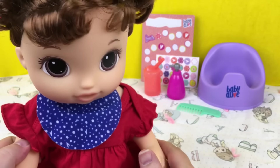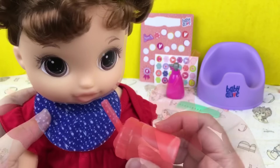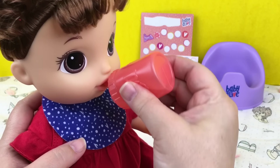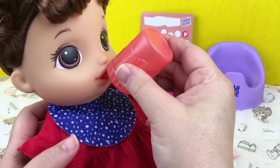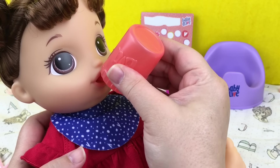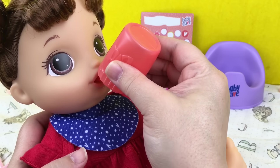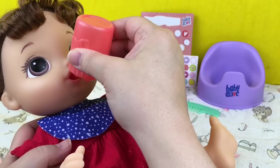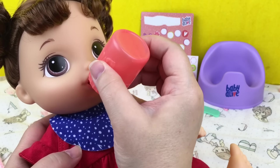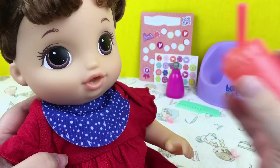Let's see if we can give her some water. Here's her little bottle — let's give her a drink. She drank all of this bottle, let's get her some more.